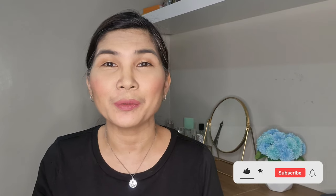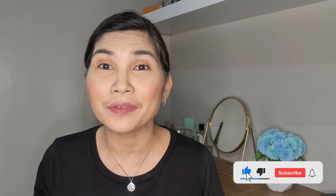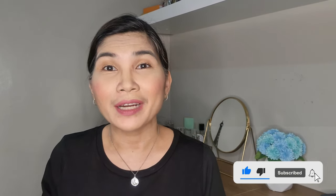Hi everyone, I'm Dottie Bernas and welcome to my channel. I do bag reviews, unboxing videos, and haul videos. Before I continue, please do consider subscribing to my channel and clicking that notification bell so you'll know when I have new videos. So I have this box here with me.